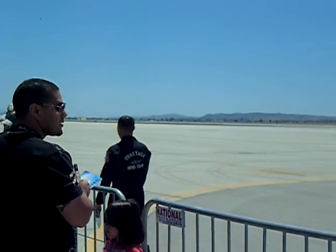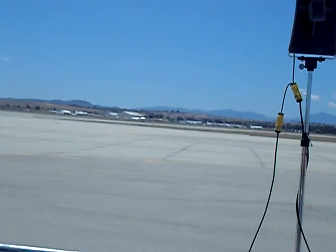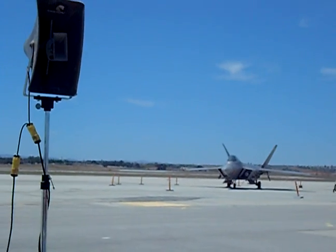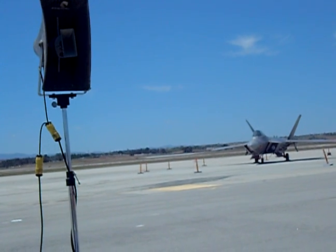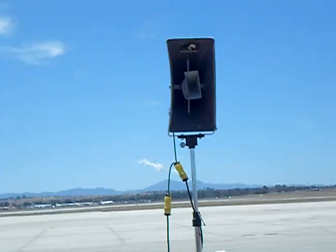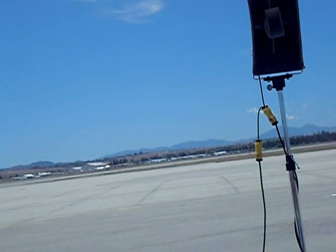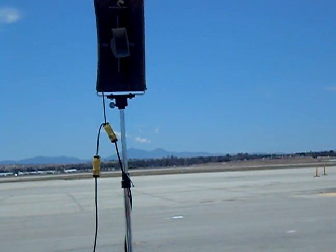Good afternoon, March Air Reserve Base. This is Captain John 'Gizmo' Cox in the back seat of the Strike Eagle. Major Mike 'Cash' Mater and I are going to show you what made this plane famous — its vertical climb capability. From the left at 300 feet and over 500 miles an hour, we're going to stand this jet on its tail and take it three miles high in under 20 seconds.